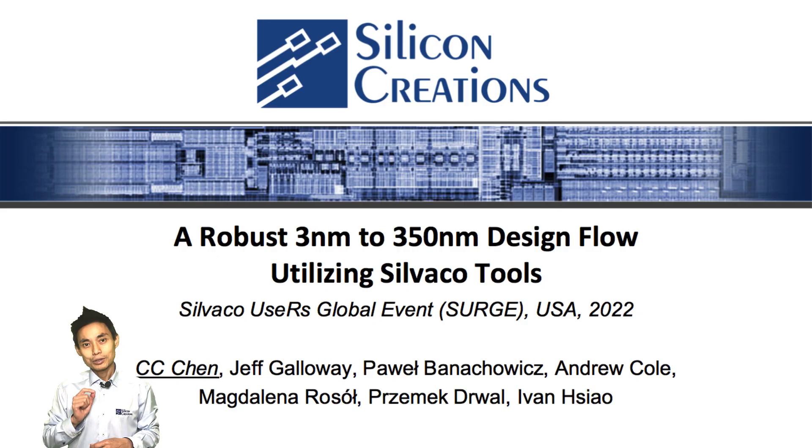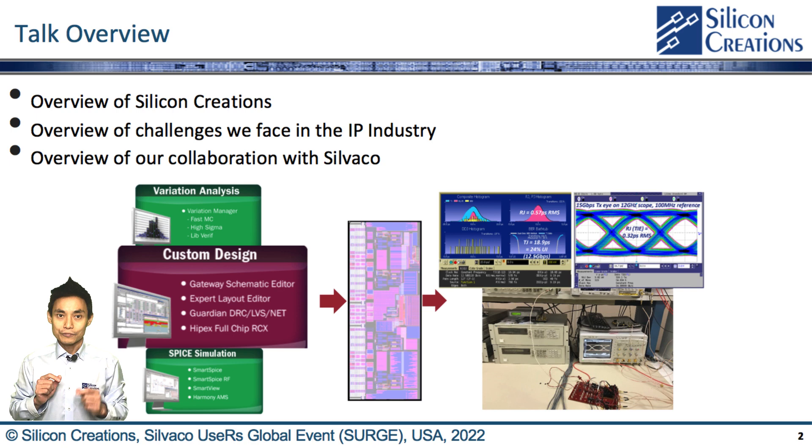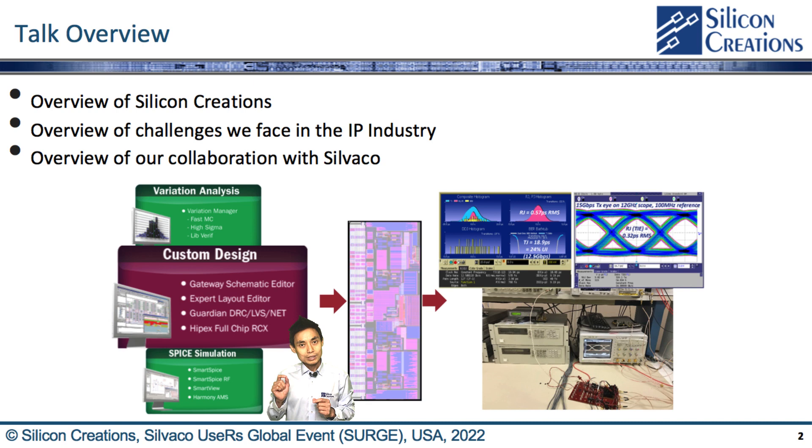In this talk, I will introduce CICOM creations with a few overviews. Then we will describe the challenges we face in the IP industry. Lastly, I will conclude our collaboration with CIVACO from front-end design to back-end design. Instead of providing a GDS product, we will also describe how the robust CICOM was developed using the CIVACO tool efficiently.